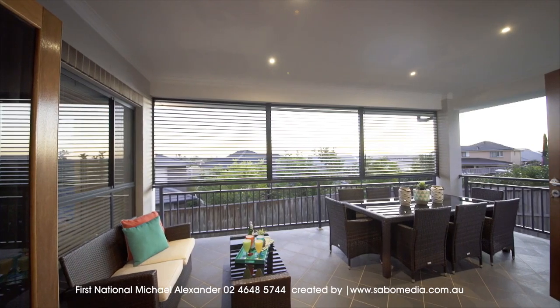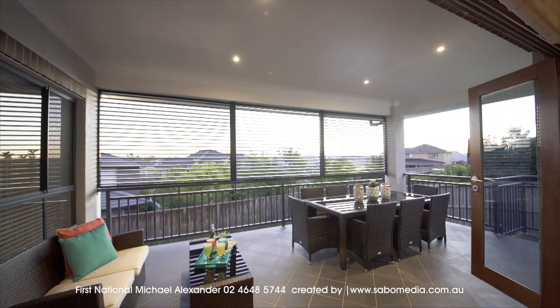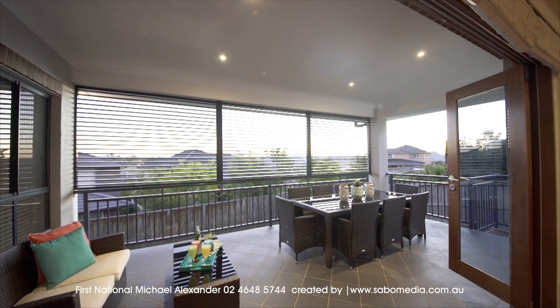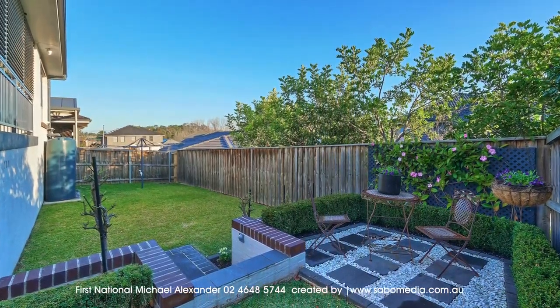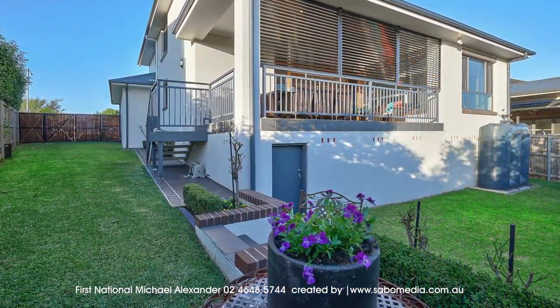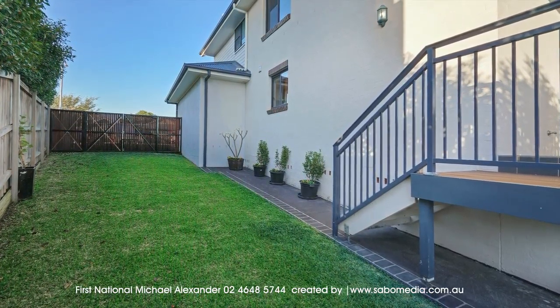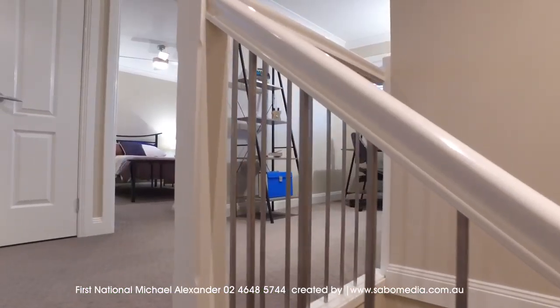Outdoors, you'll entertain guests on the large alfresco entertainment area, which overlooks the landscaped yard and decorative courtyard, and is complete with aluminium shutters and gas barbecue point. There is also paved under house storage, plus double side gate vehicle access for a trailer, van, or boat.